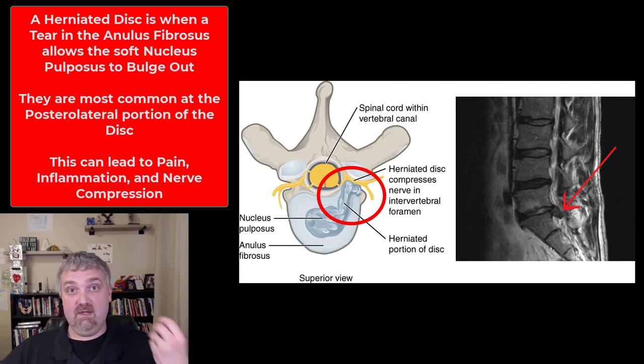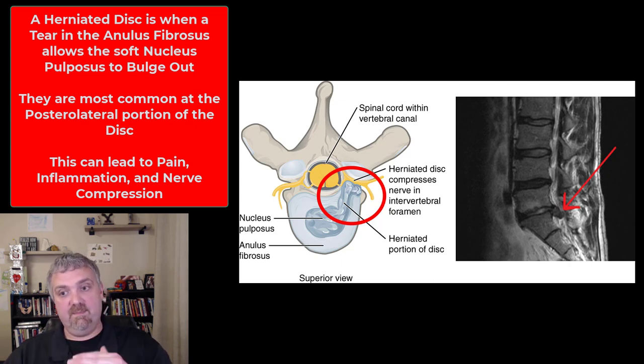It will cause radiating pain but also weakness, because it's affecting both sensory and motor nerves. The most common site for herniated discs is L5-S1, where the bottom lumbar vertebra attaches to your sacrum, and the second most common is L4-L5. Those disc herniations can pinch on your sciatic nerve, causing pain and problems down your legs.